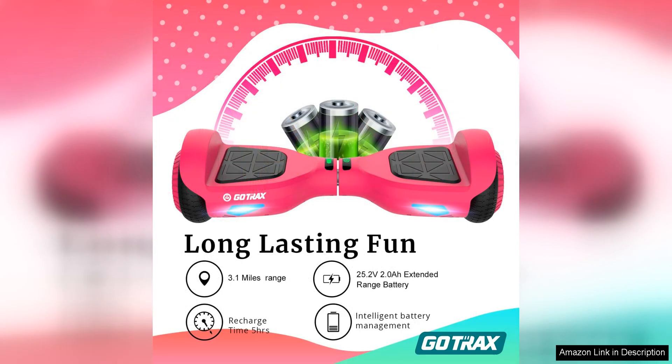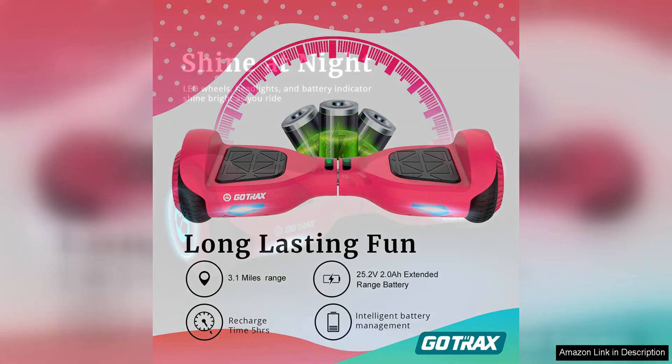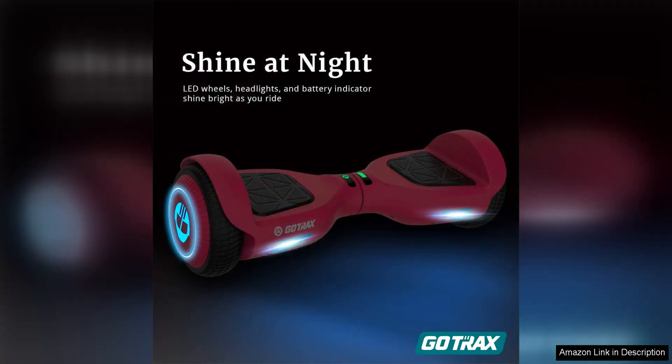Overall, the Gotrex hoverboard with 6.5 LED wheels headlight is a fantastic option for anyone looking for a fun and convenient way to get around. Whether you're commuting to work, running errands, or just cruising around for fun, this hoverboard is sure to provide an enjoyable riding experience.